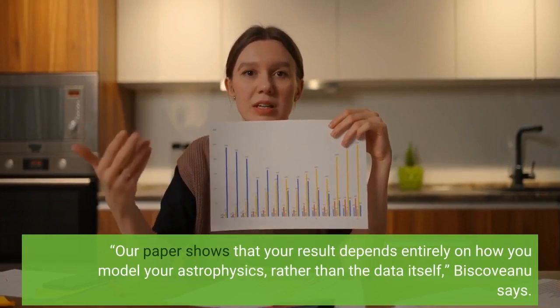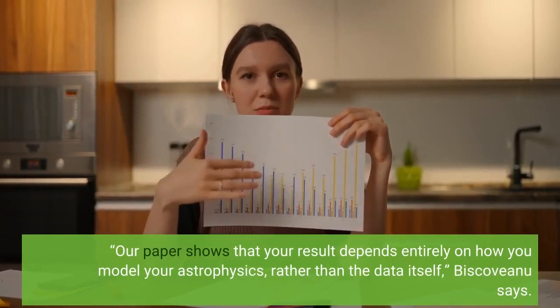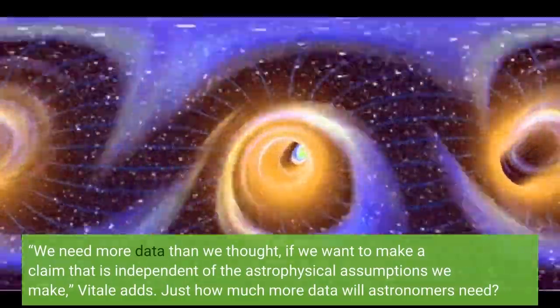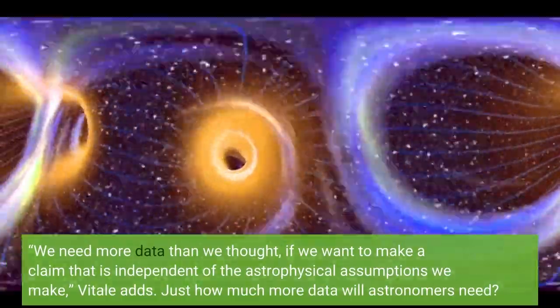Our paper shows that your result depends entirely on how you model your astrophysics, rather than the data itself, Biscovanu says. We need more data than we thought, if we want to make a claim that is independent of the astrophysical assumptions we make, Vitali adds.